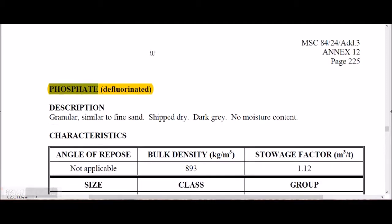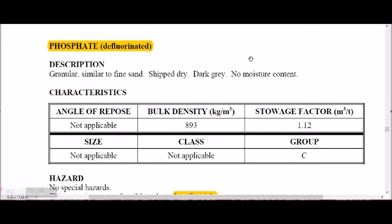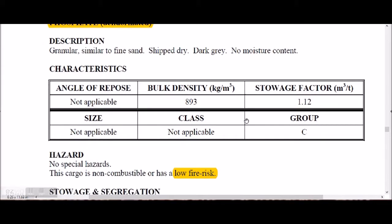Phosphate is a granule similar to fine sand, shipped dry with no moisture content. It has no angle of repose, a bulk density of 893, and a storage factor in Group C. Phosphate has a low fire risk.